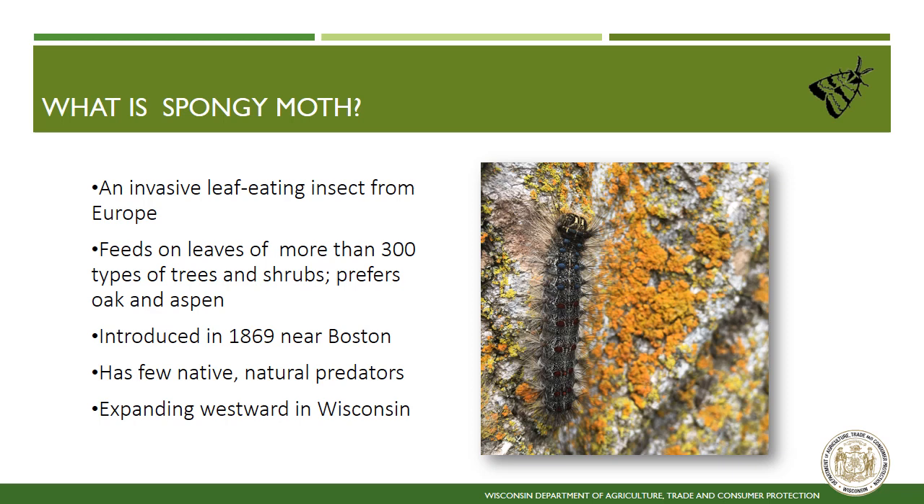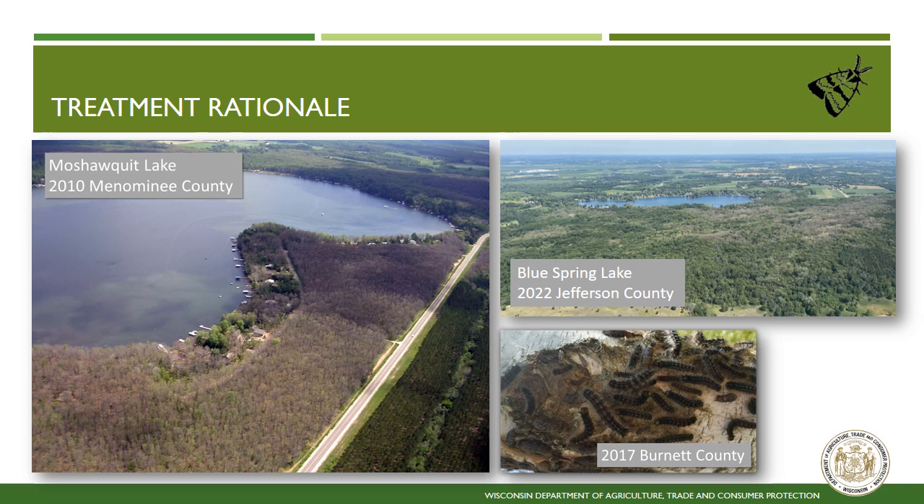Treatment rationale. Here are some examples of the damage spongy moth can cause during population outbreaks. The image on the left is the defoliation of trees in 2010 in Menominee County. Notice the severe defoliation in the hardwood forest on the left of the road and the absence of defoliation in the conifer plantation on the right side of the road. More recently, the photo in the upper right shows defoliation from 2002 observed at Blue Spring Lake in Jefferson County. Caterpillars reach up to two inches in length by their final instar and are very mobile. They have hairs that can irritate the skin when handled and often gather en masse as seen in the photo in the lower right.